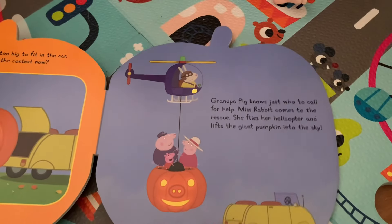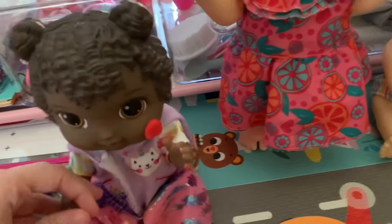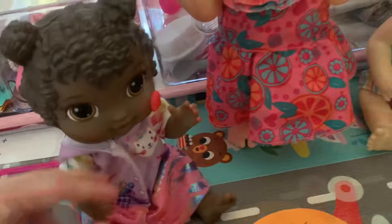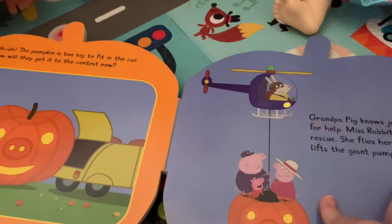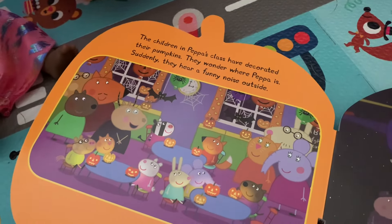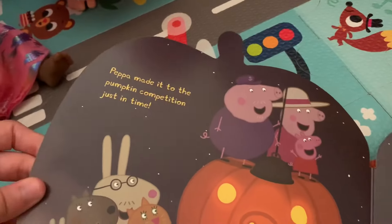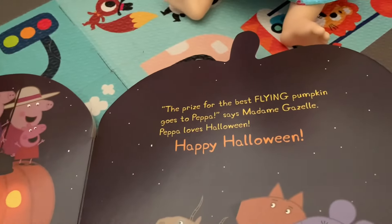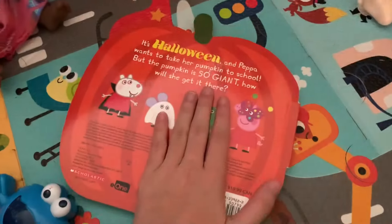You have a spot! Zoe, please no interrupting, we're doing story time now. No talking, please. But she has a spot like Ellie. That is weird, she has one just like Ellie. Let's just continue with story time. The children in Peppa's class have decorated their pumpkins and wonder where Peppa is. Suddenly they hear a funny noise outside — it's Peppa's flying pumpkin! Yippee, cries the class. Peppa made it to the pumpkin competition just in time. The prize for the best flying pumpkin goes to Peppa, says Madame Denzel. Peppa loves Halloween. Happy Halloween! The end.